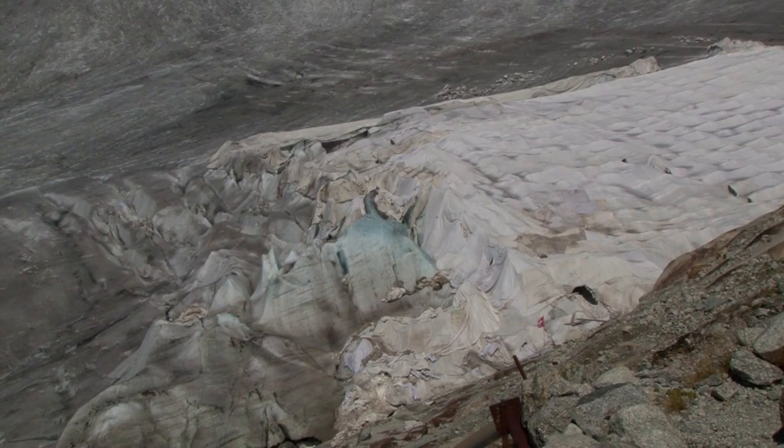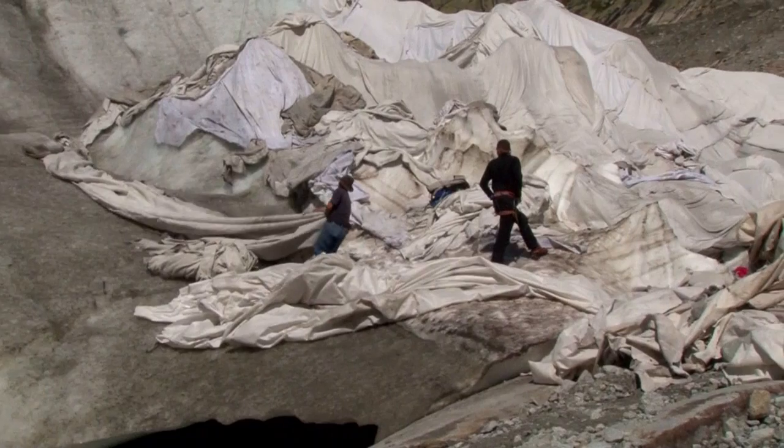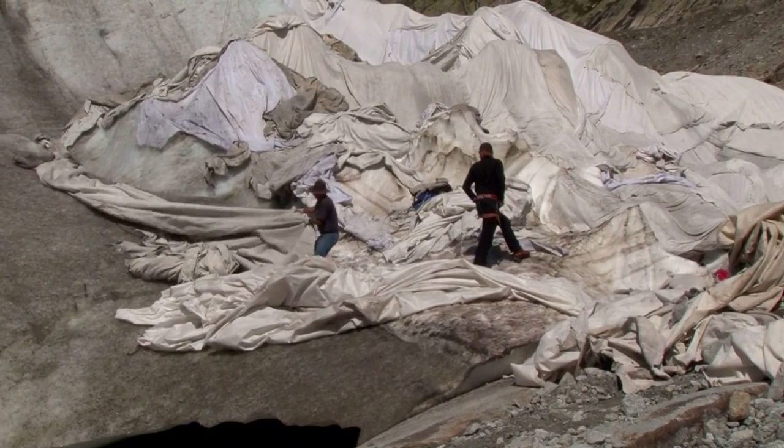This part of the glacier is covered with blankets to try to slow down the impact of climate change and rescue the grotto carved in the ice below. For eight years, this region of the ice cave has been covered with this blanket, which has reduced ice melting in the summer by between 50 to 70 percent.